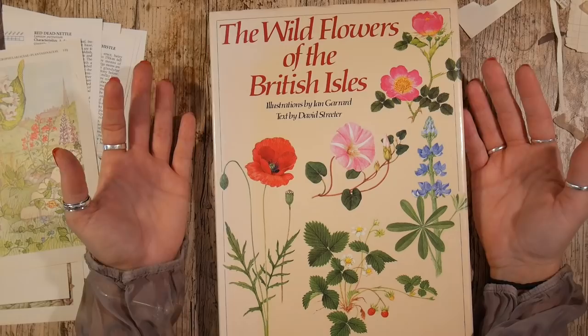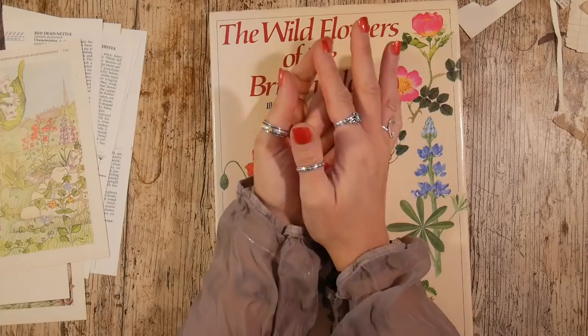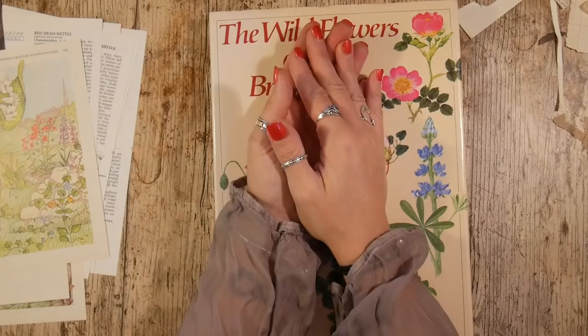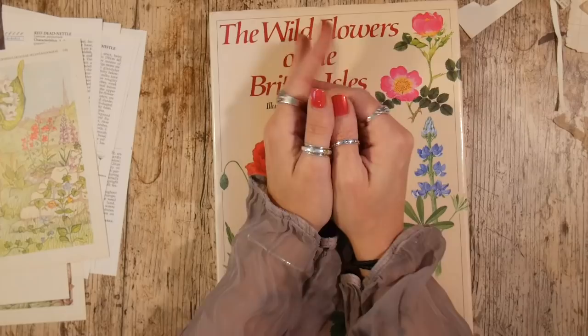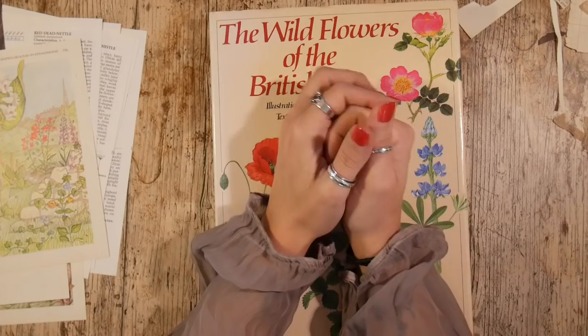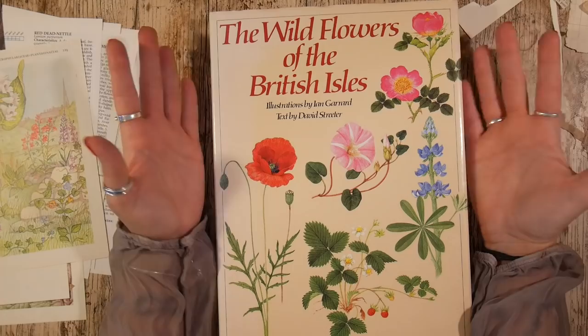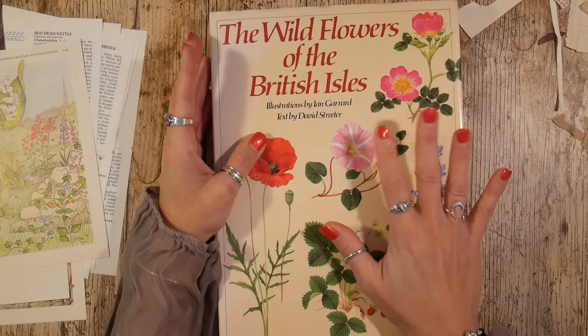I'm also asked often where I get my books, and the answer is everywhere — Amazon, vintage shops, charity shops (which you call thrift stores in the US), and in summer maybe a car boot sale or two. You can't get your books where I get mine unless you go to Amazon, but if you can see the book you'll be able to search for it. Amazon is your best port of call, or thrift stores — that's a great place to buy books.